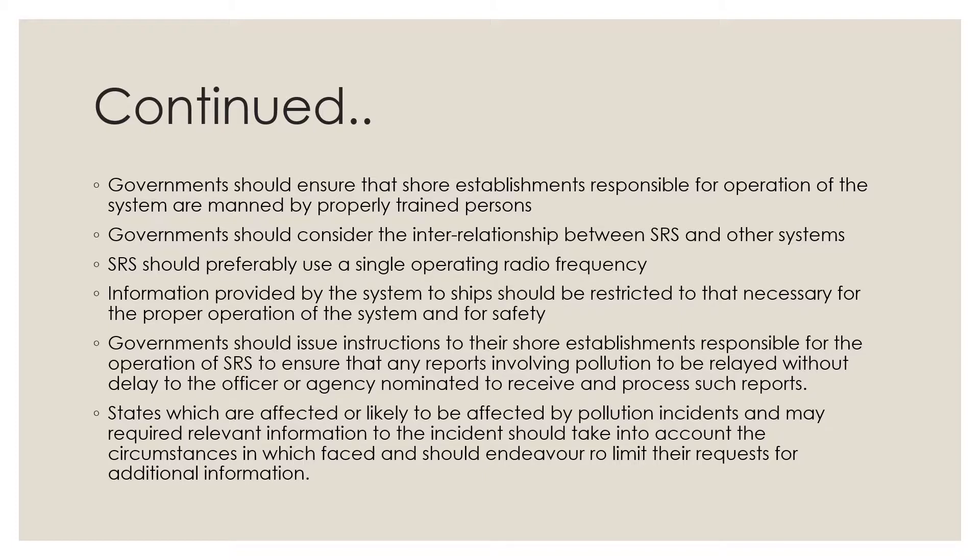Governments should ensure that shore establishments responsible for the operation of the system are manned by properly trained persons. Governments should consider the interrelationship between ship reporting systems and other similar systems. SRS should preferably use a single operating radio frequency.